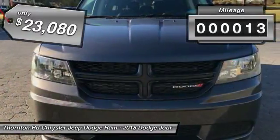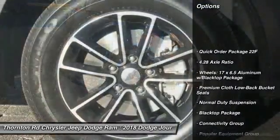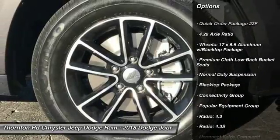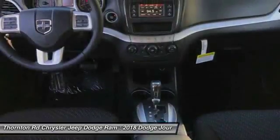This vehicle has less than 100 miles. Here are some of this vehicle's great options: traction control, dual airbags, air conditioning, leather-wrapped steering wheel, power steering, four-wheel disc brakes.